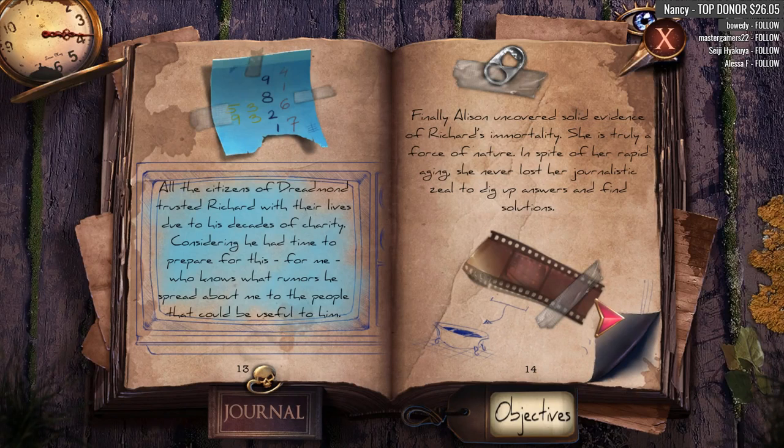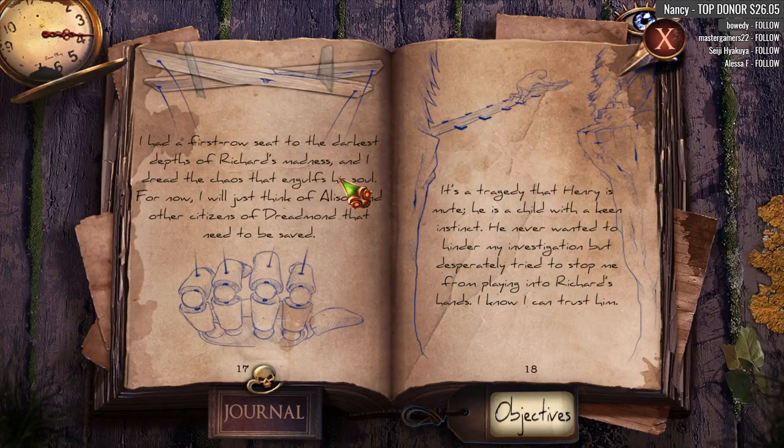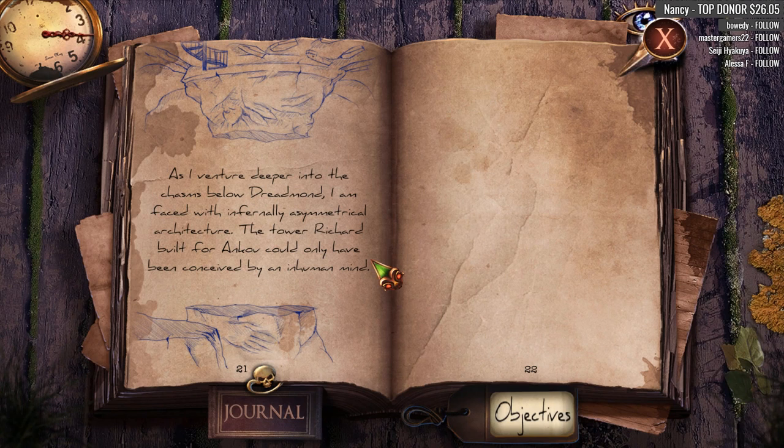Finally Allison uncovered solid evidence of Richard's immortality — she's a very good journalist. I had first-row seats to the darkest depths of Richard's madness and I dread the chaos that engulfs his soul. Henry and Allison are finally safe. I have to focus on the bigger picture — Maggie and the other citizens of Dredmond are still in danger, and so is the world if Anna Enkhoff invades our realm permanently. Richard has to be stopped.